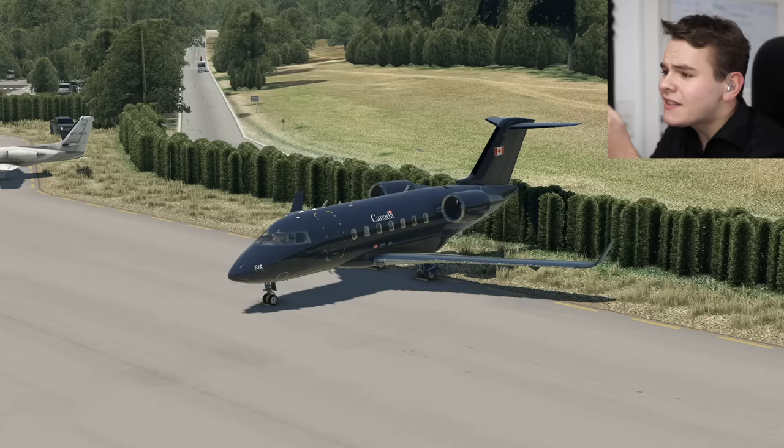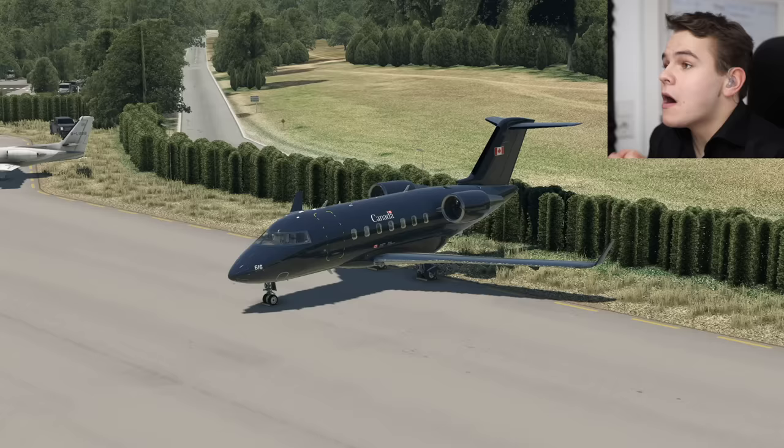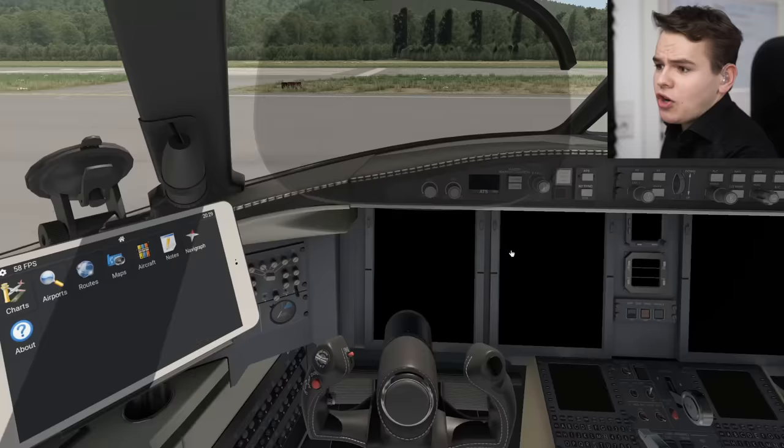This plane is ridiculously realistic. We've literally reached the point of ridiculousness. There are so many things you can do even before you start flying this aeroplane.